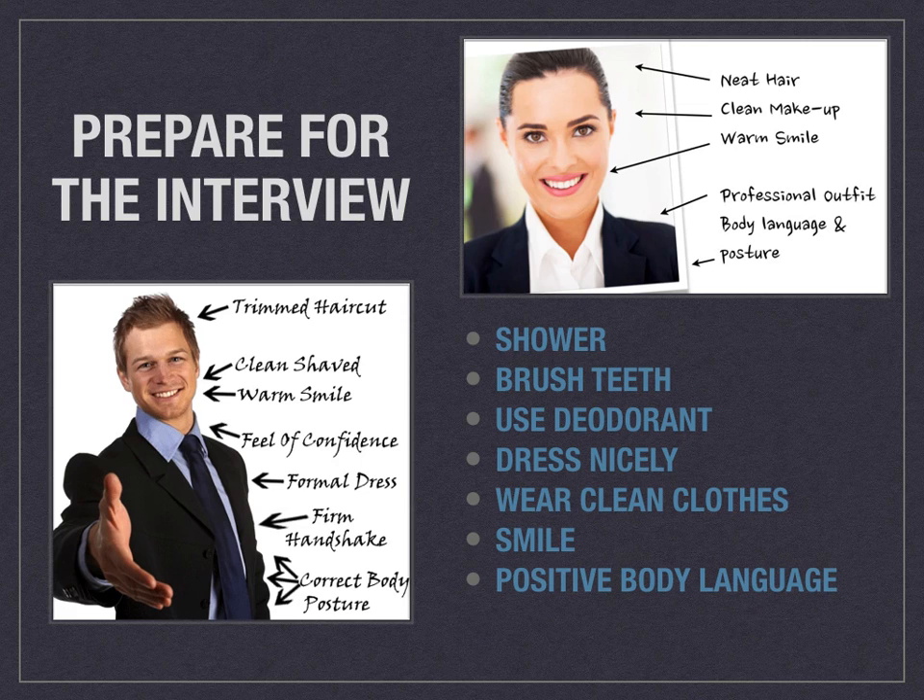Make sure you have neat hair, that you shower beforehand, use deodorant, and brush your teeth. Dress nicely and professionally, or dress for the job. If it's a business setting, have a business casual outfit with a collared shirt or a blazer. Make sure all your clothes are clean, wrinkle-free, and don't have holes in them. You want to look professional. Make sure that you're smiling and using positive body language — try not to keep your arms crossed in front of you, as this makes you look closed off. Start with a handshake, sit up straight, and have that feeling of confidence come through.